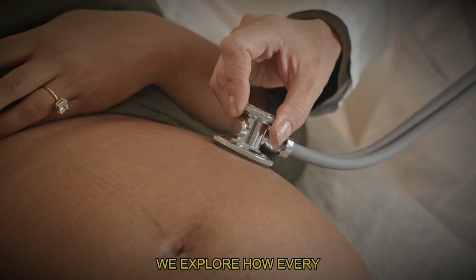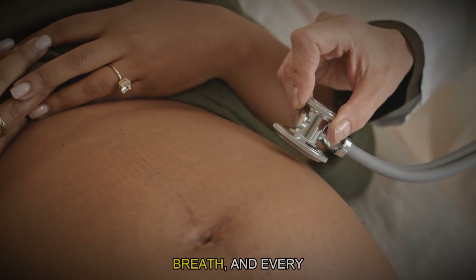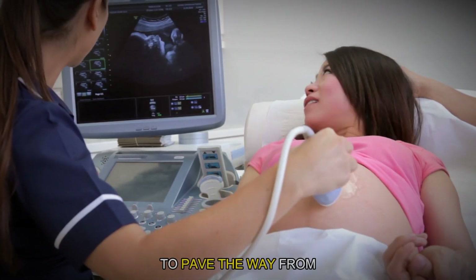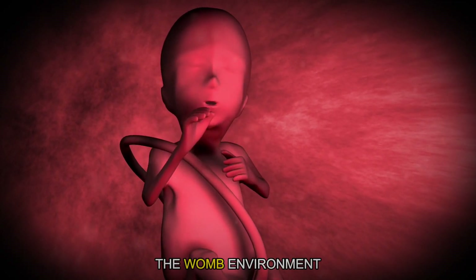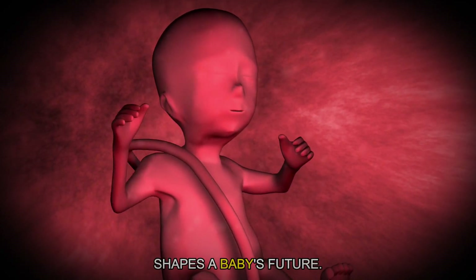We explore how every heartbeat, every breath and every moment is orchestrated to pave the way from conception to birth. Prepare to be amazed by the intricate ways the womb environment shapes a baby's future.